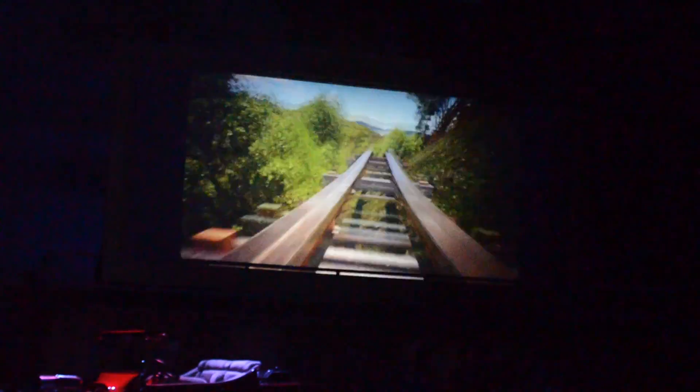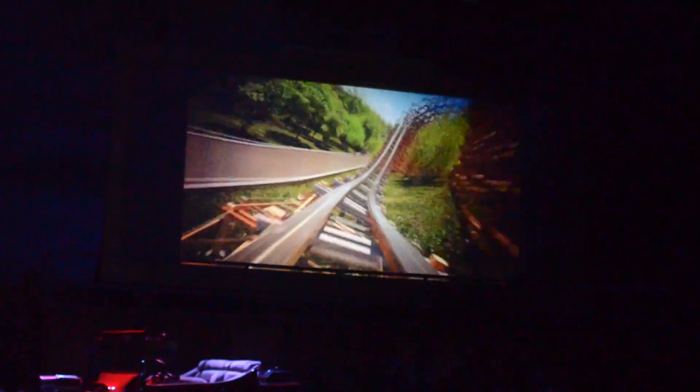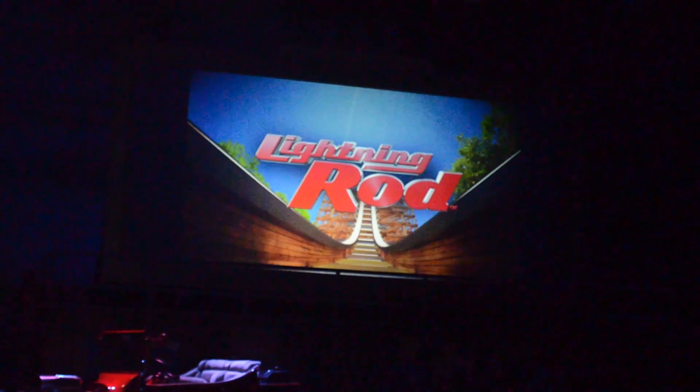Lots of fun. Good grief. More air time. More turns. Incredible banking turns there. Fun for the whole family. That's the best.